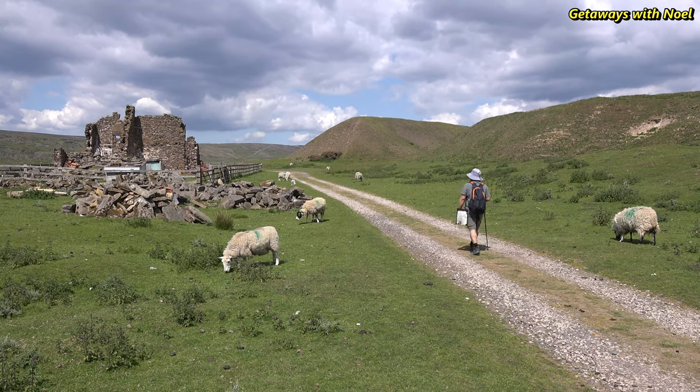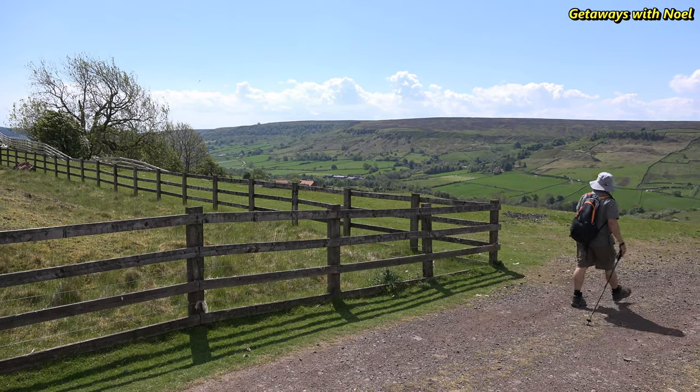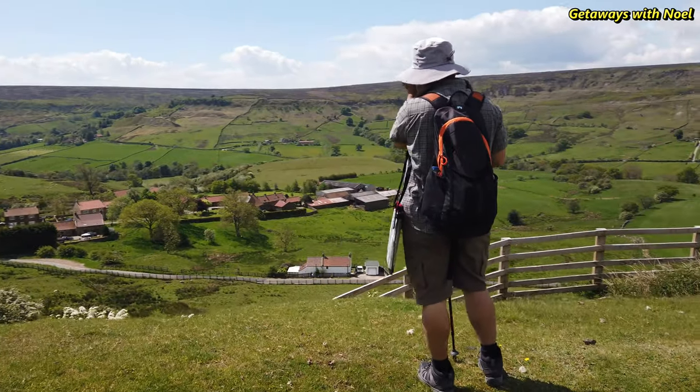From the farmhouse you will see the mining ruins — just continue to walk until you reach the quarry side. The views from here are the best of the walk, with uninterrupted views along the entire valley.